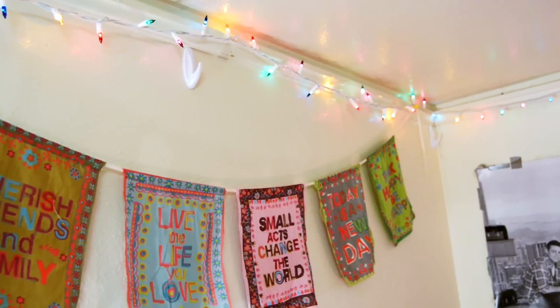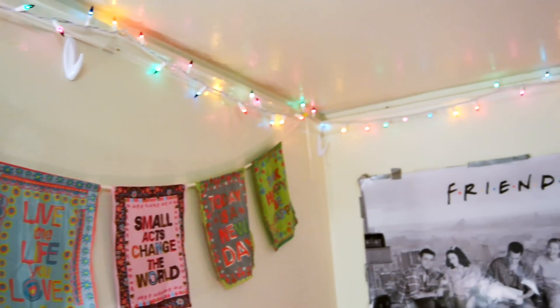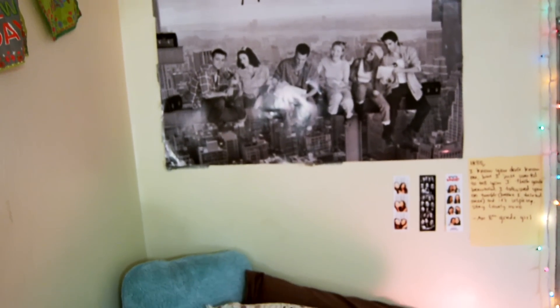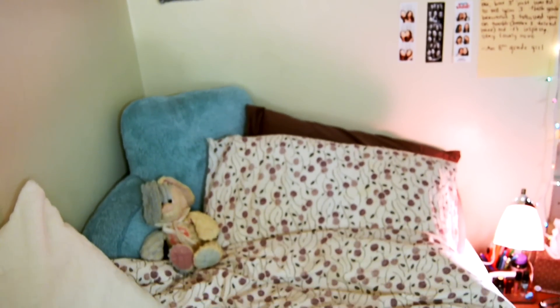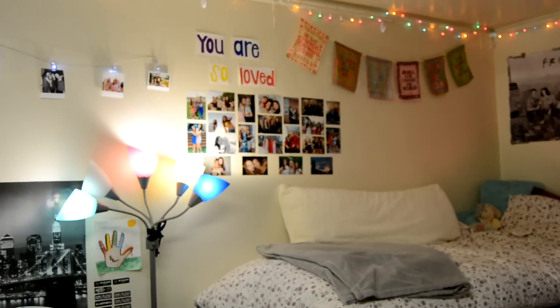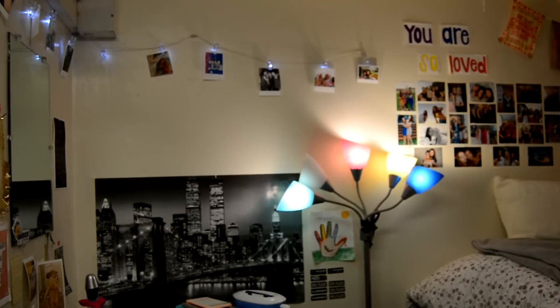I have Christmas lights always on, and there's my Friends poster — I am obsessed with Friends! On my bed you can see my little stuffed bunny just chilling. My bedding is from IKEA, and that floor lamp is from Bed Bath and Beyond.